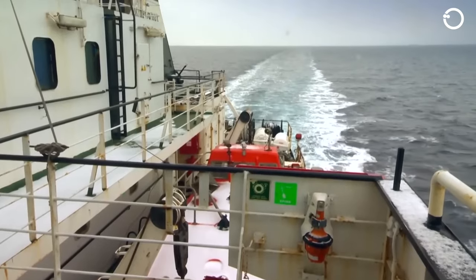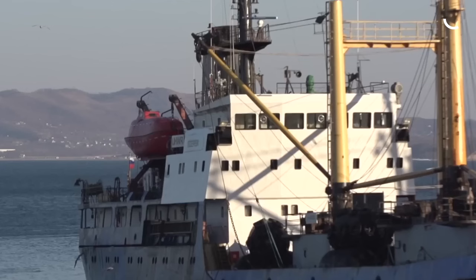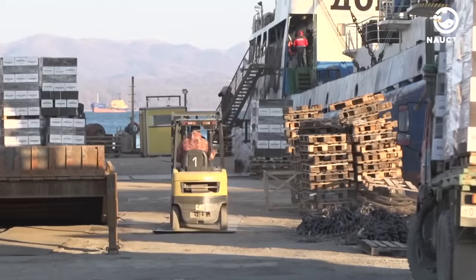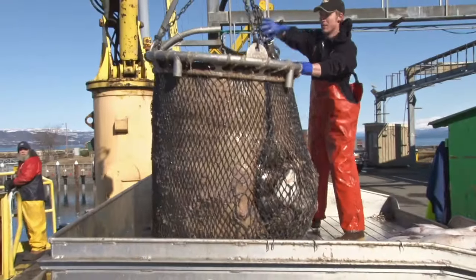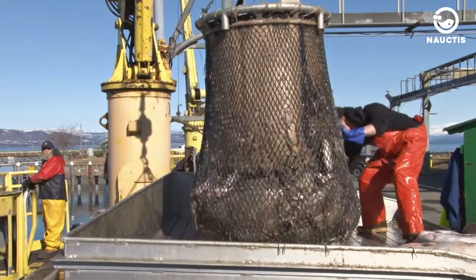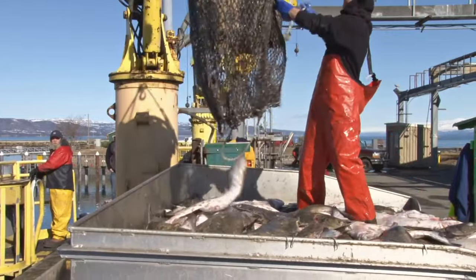Sailing under the Russian flag, this ship was first built in 1989 in Finland and registered in the port of Nakotka, Russia. The vessel catches various types of fish, including blue mackerel, chop mackerel, Japanese flying squid, neon flying squid, sardines, Pacific sari, and many more.